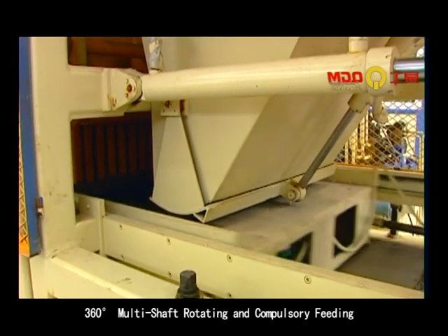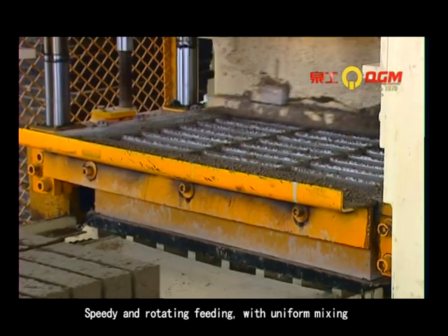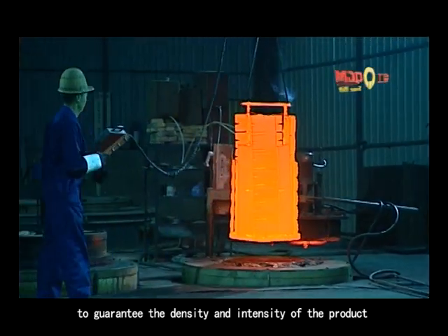360-mode high-shaft rotating and compulsory feeding. Speedy and rotating feeding with uniform mixing to guarantee the density and intensity of the product.